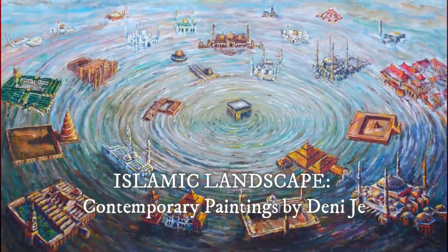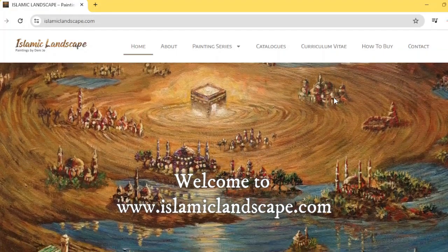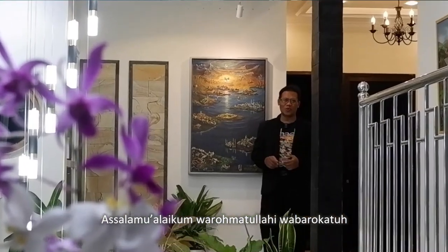The Sharia Art and Insight Gate — Islamic Landscape Contemporary Painting by Deni Je. Welcome to islamiclandscape.com. Assalamualaikum warahmatullahi wabarakatuh.